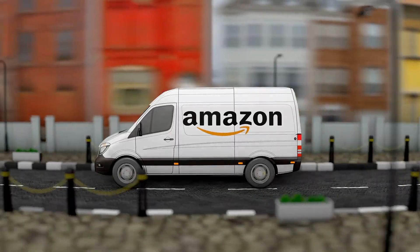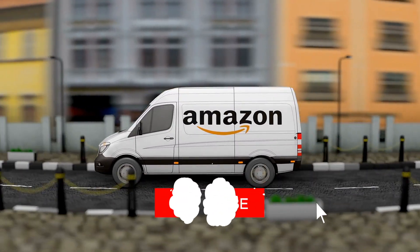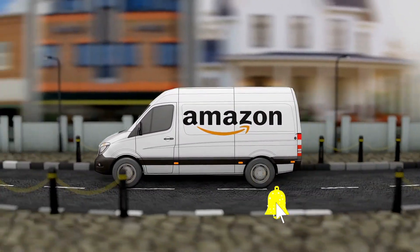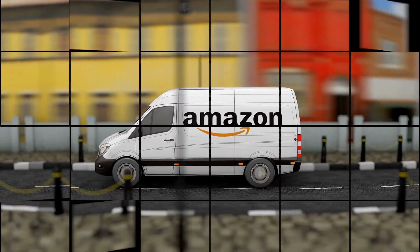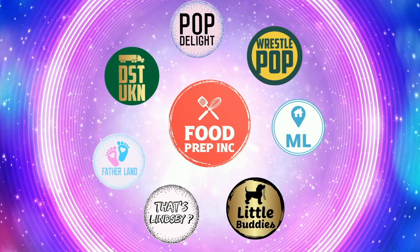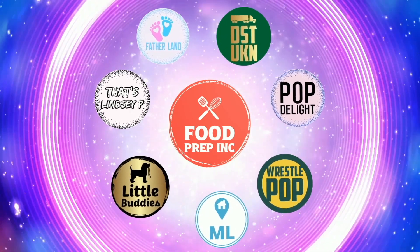I was expecting to absolutely hate it, but to sum it up: thumbs up, thumbs up. Guys, that's the video — if you like what we're doing here, definitely check out our other channel Food Prep Ink, and don't forget to give us a like and subscribe.